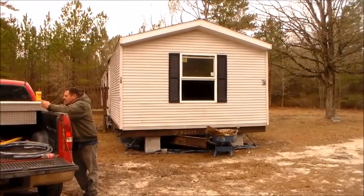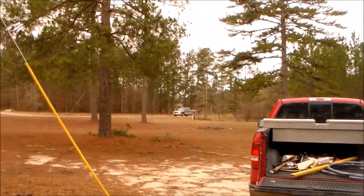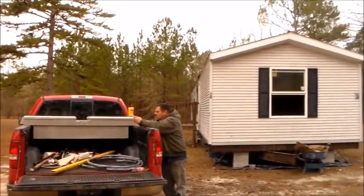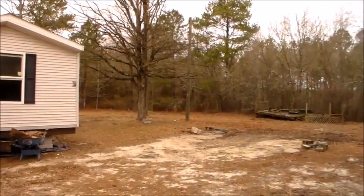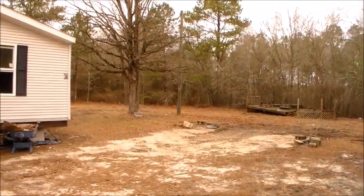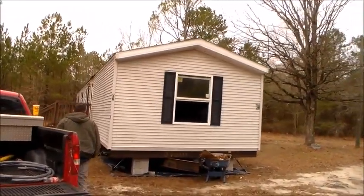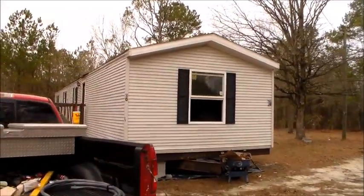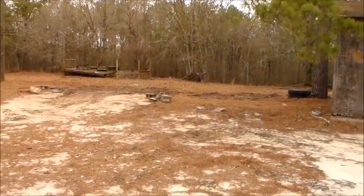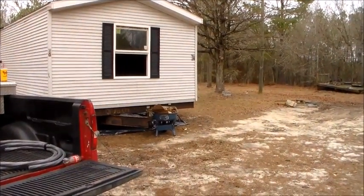Ladies and gentlemen, thanks for being with us today. We are down here in beautiful Jefferson, South Carolina, way out in the country, about three miles outside of town. We have this lot here that we bought a little while back that had an old beat-up trailer on it that was hauled off, and we have hauled another used trailer on it, so we are just starting working on the thing and we figured we'd film our adventures.